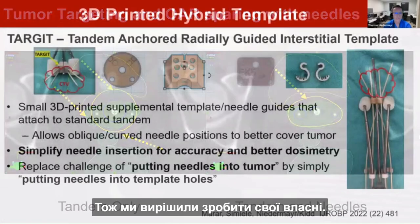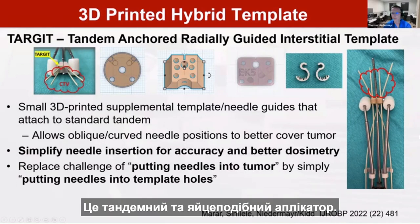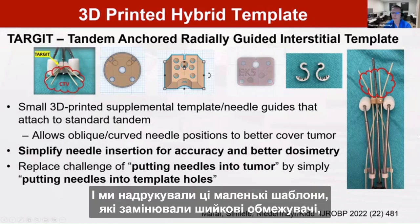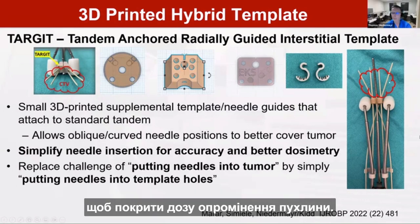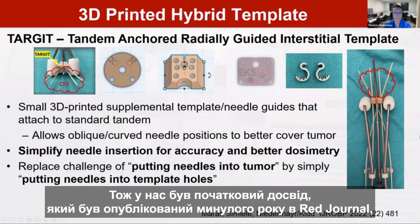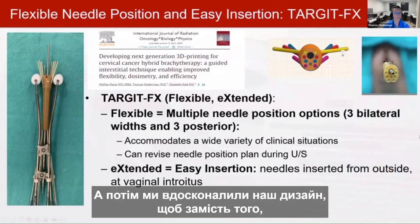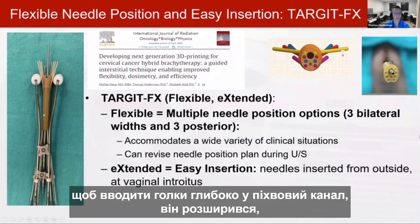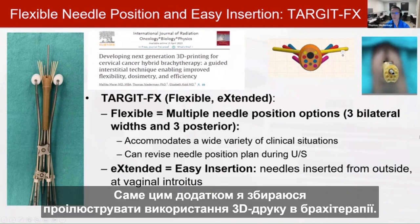With a simple tandem dose distribution — a circular distribution — the dose encroaches into the bladder and bowel while failing to cover the lateral tumor. Well-placed needles allow an oval dose shape that avoids OARs and covers the tumor. There was no commercial solution for guiding needles to desired locations, so 3D printed needle guides were developed: small templates replacing cervical stops on a tandem-and-ovoid applicator to guide needles laterally. This approach showed true clinical benefit in a paper published in the Red Journal.